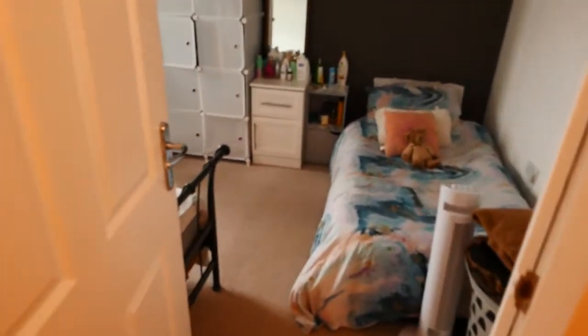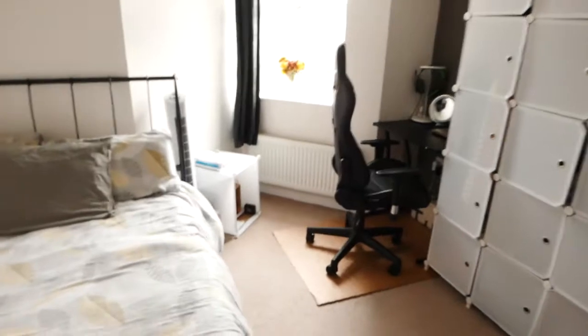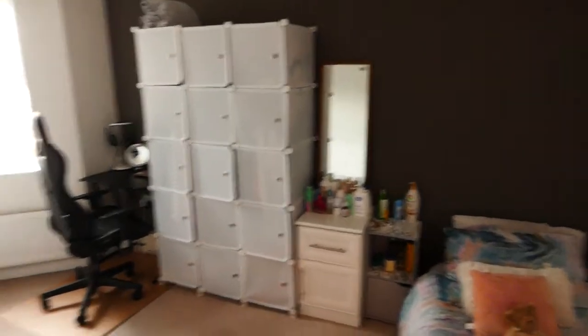Then you come back into the hallway and you've got your bedroom here. A nice size for a double bed, and also wardrobes or storage units if you wanted. You've also got space down here as well.